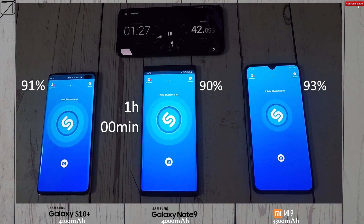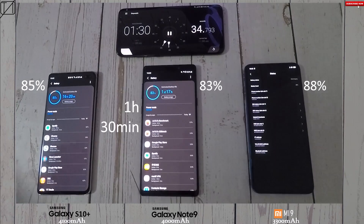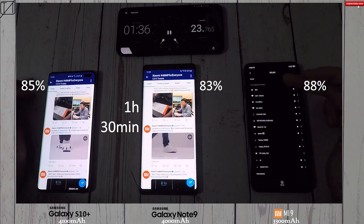Hitting the 1 hour 30 mark after running Shazam for quite a while, you can see 85% on the S10 Plus, 83% on the Note 9, and 88% on the Mi 9. They're all pretty much the same, though the Note 9 is actually lagging behind quite a bit now compared to the Mi 9 — it's now 5% lower than that.